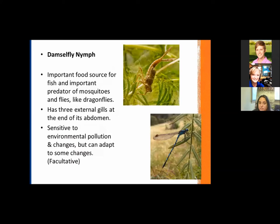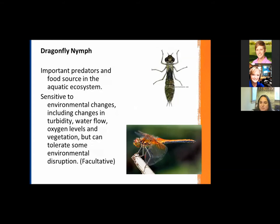The damselfly has three external gills at the end of its abdomen that help it breathe oxygen through the water. They are adapted to handle some changes and a little bit of pollutants, but they cannot tolerate very poor conditions. One of the coolest things about these guys: if you look at the bottom of the nymph phase, you don't see any webbed feet. They actually push water through their posterior end — their bottom basically — to propel through the water.